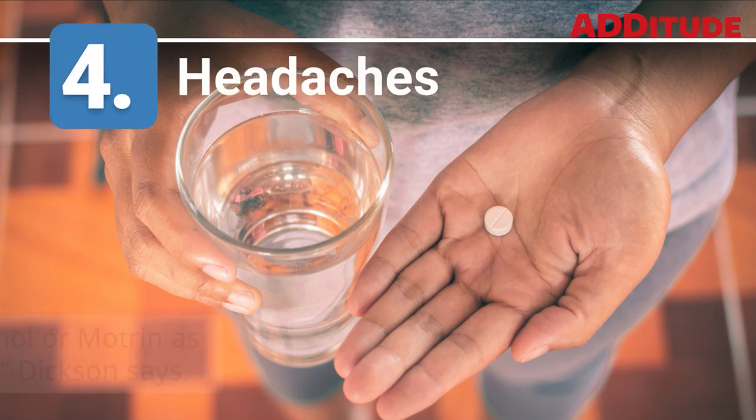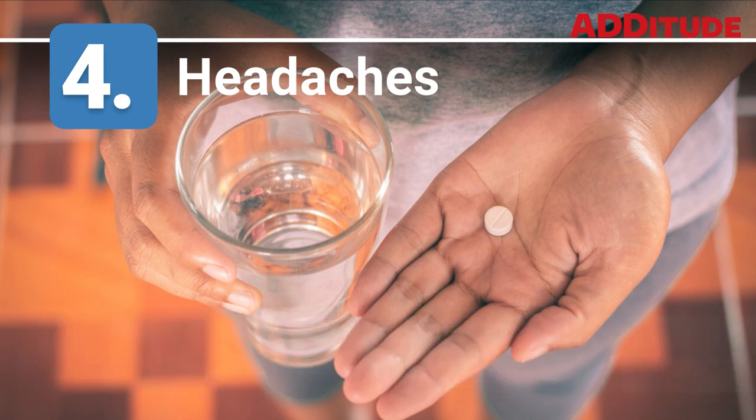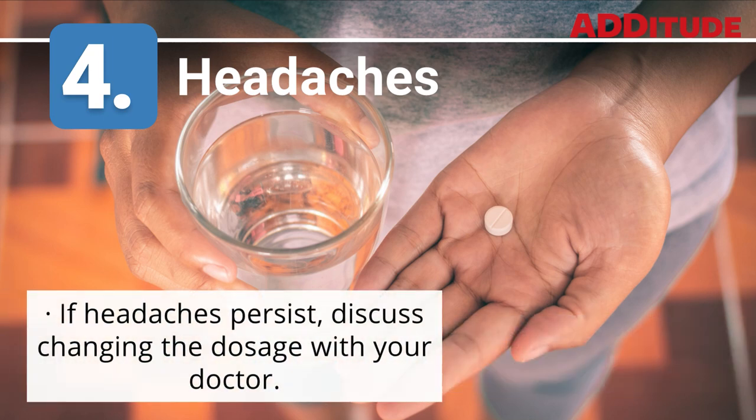4. Headaches. Giving Tylenol or Motrin as appropriate, Dixon says. If headaches persist, discuss changing the dosage with your doctor.